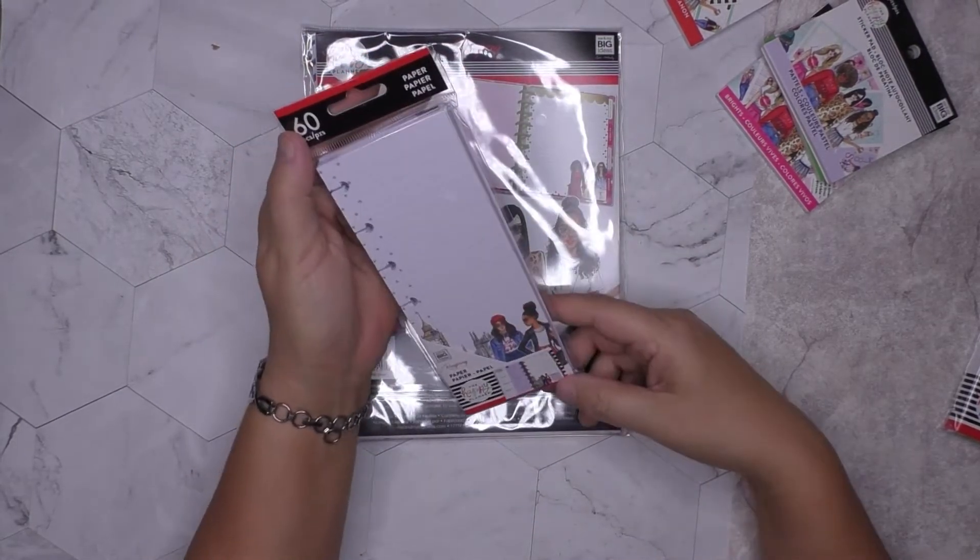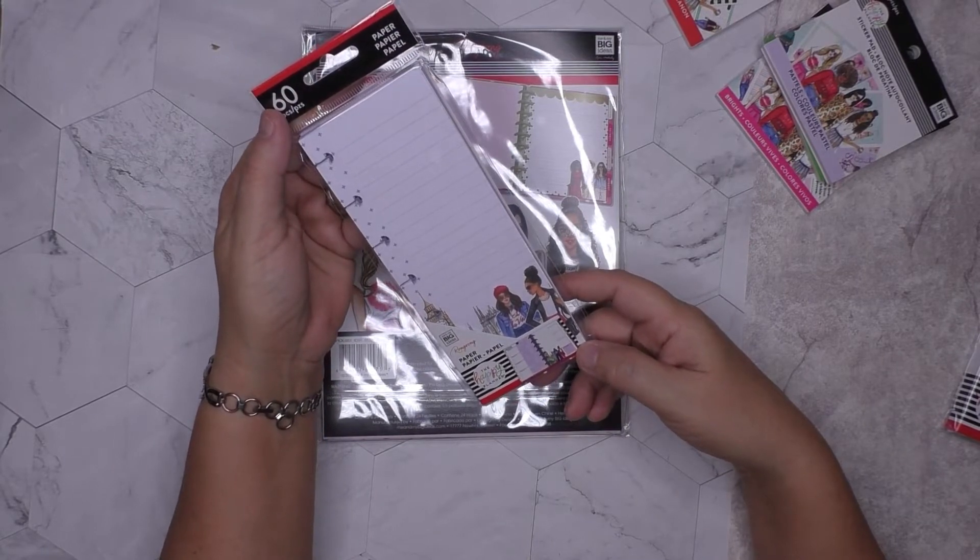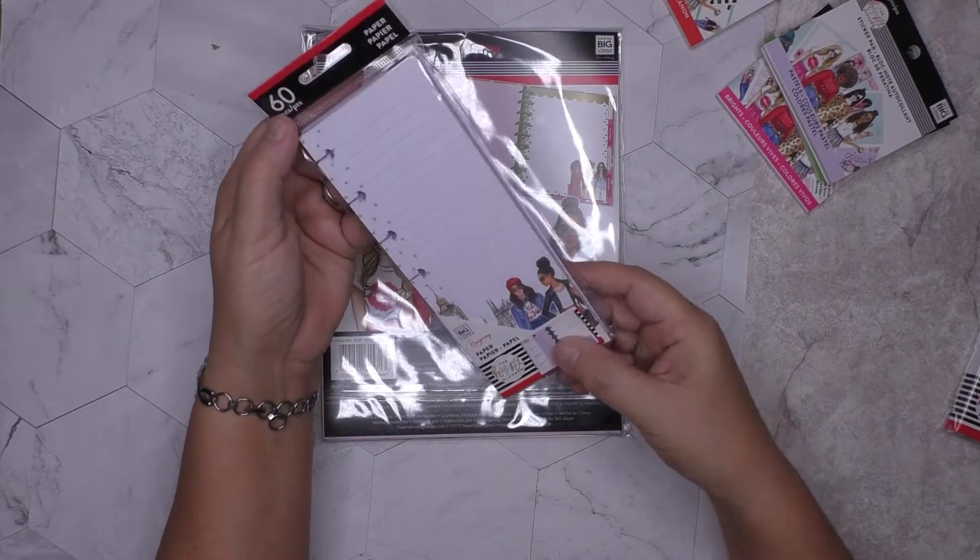This is for a mini planner so it's a half sheet — it looks just like the half sheet for the classic, but this is the mini. Super cute.